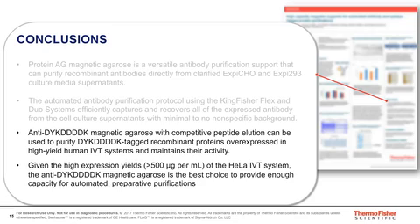To conclude this second portion of the poster, anti-DYK-D4K magnetic agarose with competitive peptide elution can be used to purify these tagged recombinant proteins overexpressed in a high-yield IVT system and maintain their activity. Given the high expression yields of typically greater than 500 micrograms per ml for the HeLa IVT system, the anti-DYK-D4K magnetic agarose is the best choice to provide enough capacity for automated preparative purification. That concludes the presentation, and I'd like to thank you for your attention. I'll be happy to answer any questions.